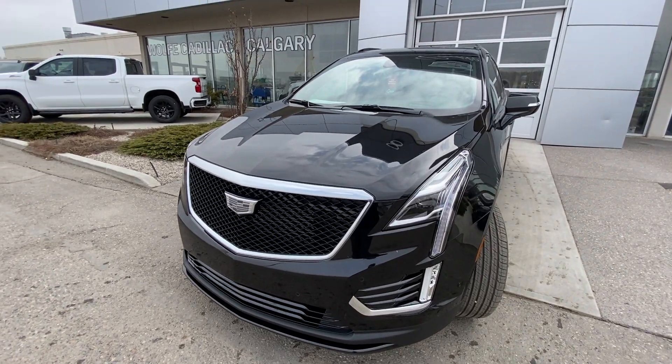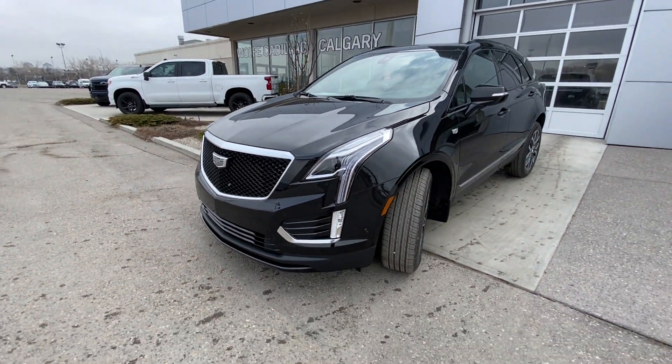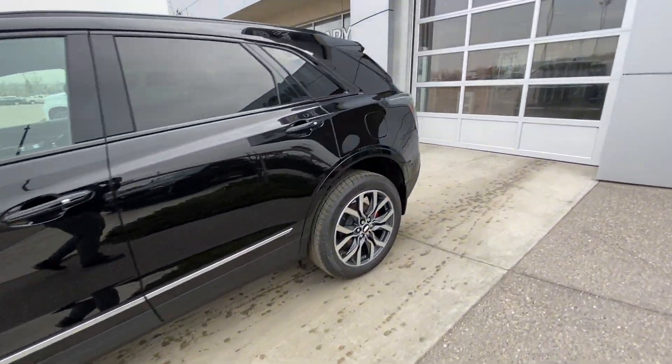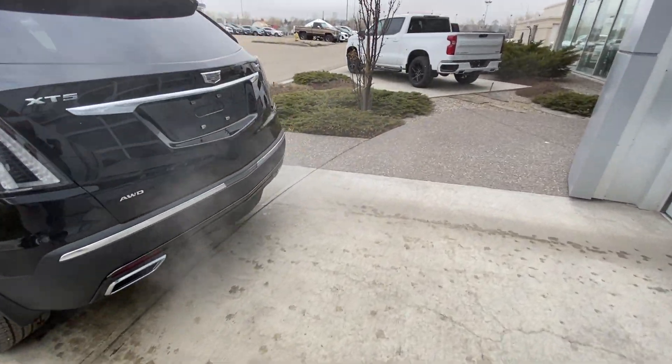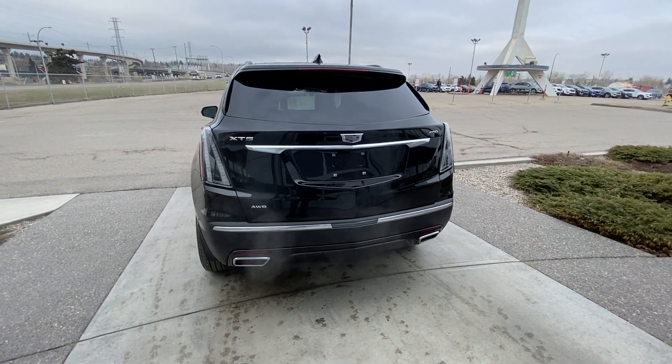We have the front Sport grille with parking sensors, camera system, and black mesh insert. The vehicle does have remote start equipped on the all-blacked-out Sport, rear tinted privacy windows, and blacked-out window trim at the back. We do have clear tail lamps, dual chrome exhaust tips, rear parking sensors, and a power tailgate.